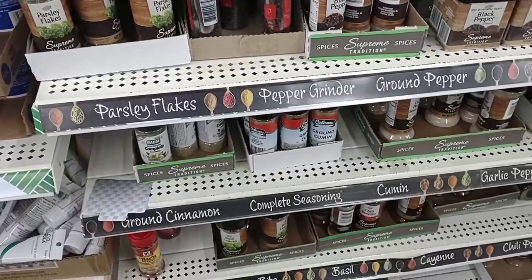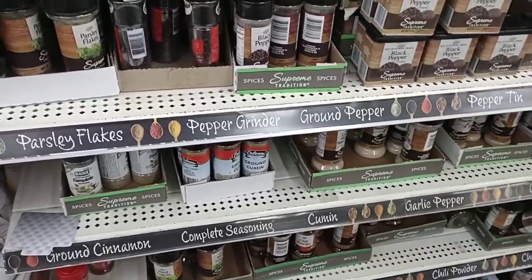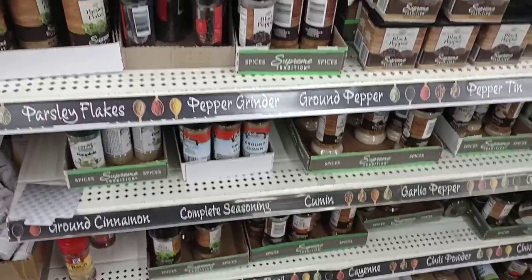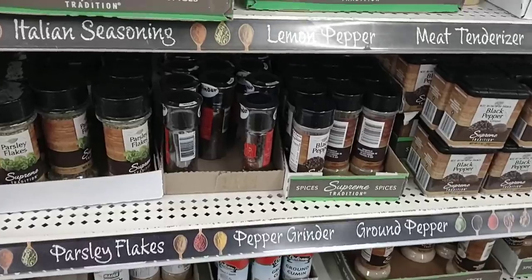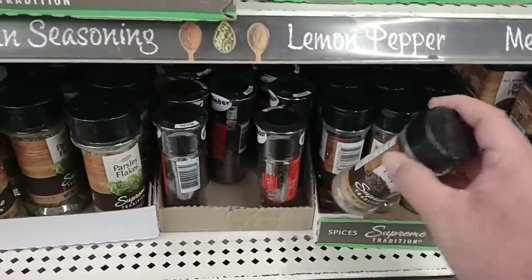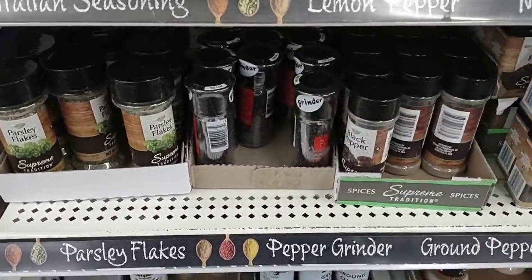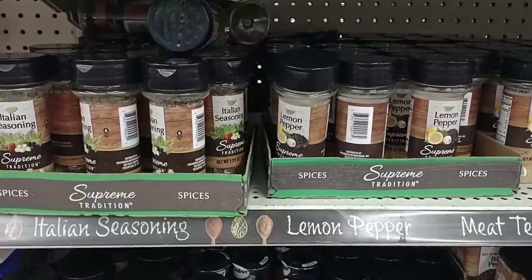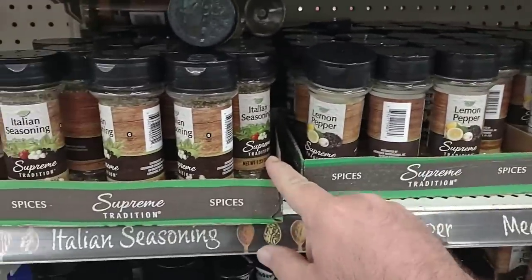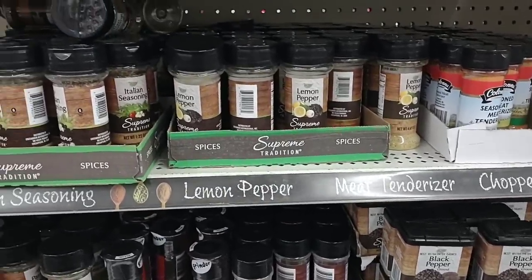Here's something we've been getting a lot of comments on — the spices. A lot of people have been saying they're not worth $1.25. That's true; we've been finding a lot of spices still in stores like Walmart for a dollar. At $1.25, I don't feel they're as worth it anymore. They do have some good ones though — the lemon pepper and Italian seasoning got really good comments the last time we were here.